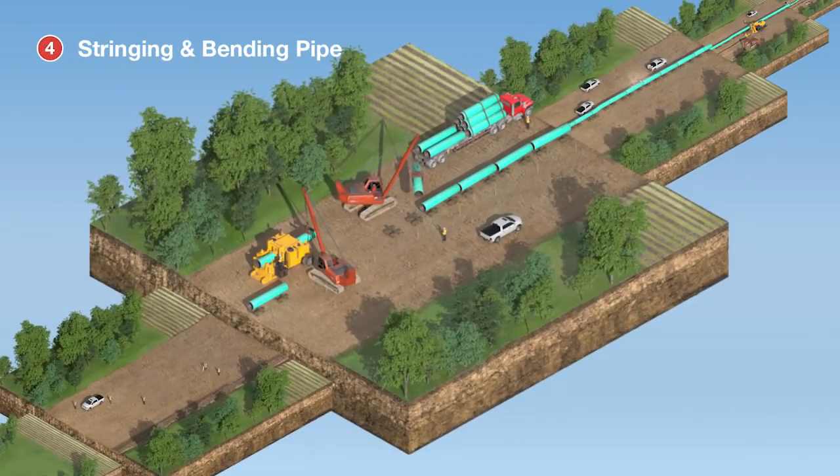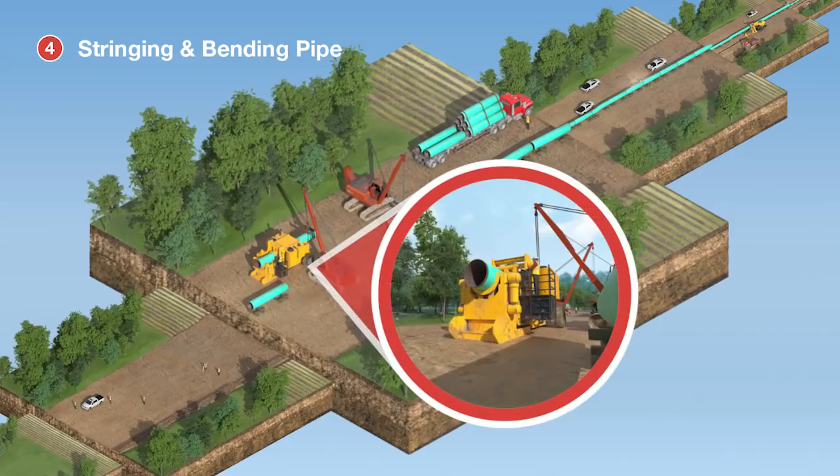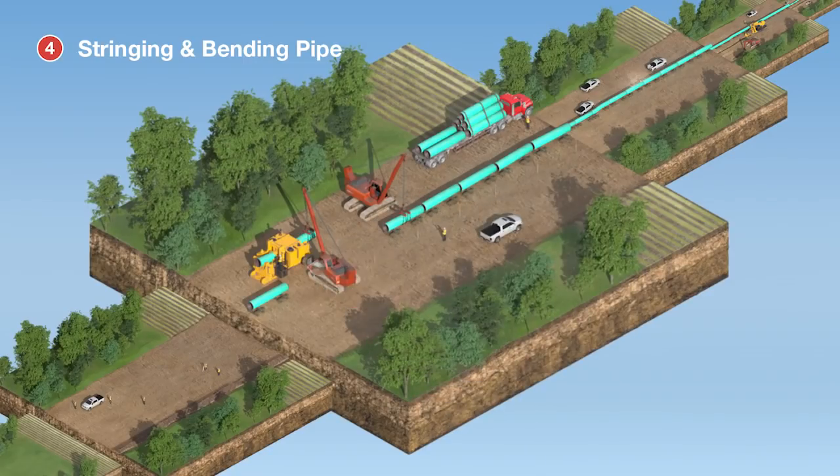Pipe sections are then set in a single line along the right-of-way in a step known as stringing. At this stage, some pipe sections may go through a process called bending so they can safely follow any elevation changes or turns in the terrain.